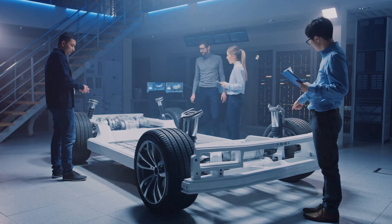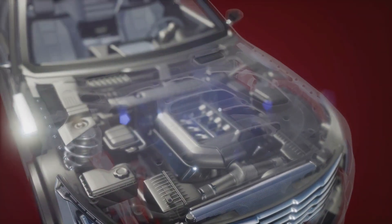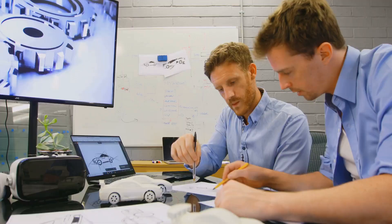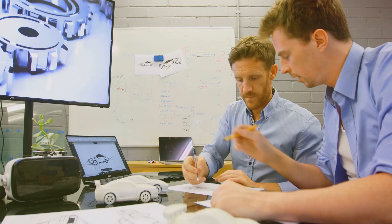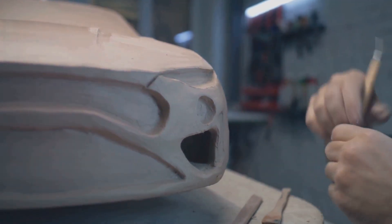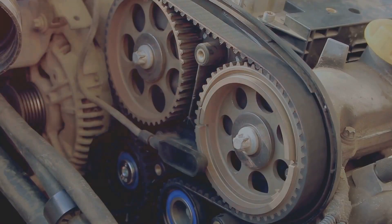Ever wonder who designs the cars you drive? You hop in your car, turn the key and hit the gas — easy, right? But have you ever thought about the complex machinery making that happen? Behind every engine is a team of dedicated automotive engineers. These unsung heroes transform ideas into the vehicles we depend on. So buckle up as we take a ride through the world of automotive engineering.